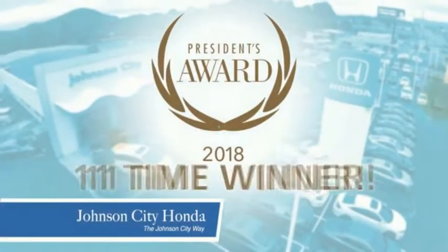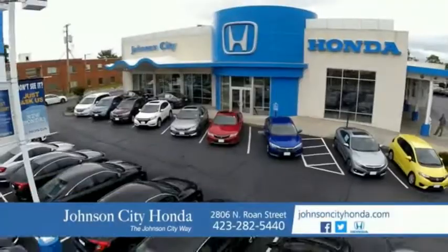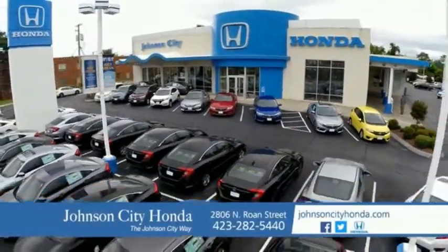There's a reason Johnson City Honda is the area's only 11-time President's Award Winner. We love our customers and the great products that we sell. That's the Johnson City way. Johnson City Honda, Johnson City.